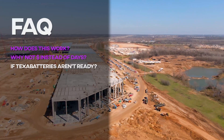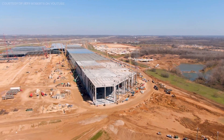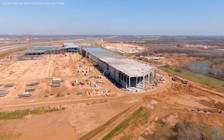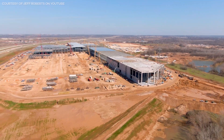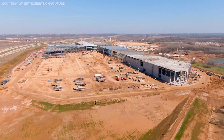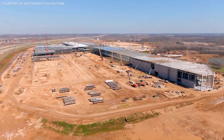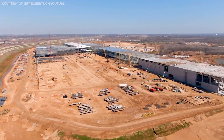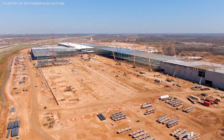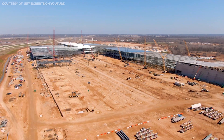But what if the battery area isn't ready in time? That's secondary. There was no battery production in phase one of Giga Shanghai when they started churning out 150,000 cars a year, and between Giga Nevada for batteries and Fremont for other odds and ends — seats and whatever — there's no reason to think Texas won't be able to produce vehicles prior to their ability to make every last single part on site.